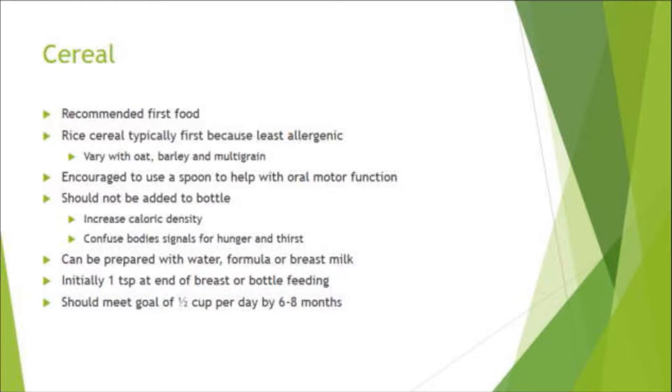We want to encourage families to use a spoon to help with oral motor function — not putting cereal directly in the bottle, even though that's easier. Putting it in the bottle increases caloric density and confuses hunger and thirst signals. You can prepare it with plain water, formula, or breast milk. Initially start with about a teaspoon at the end of a breast or bottle feeding to see how they do, then work toward about half a cup per day by six to eight months.